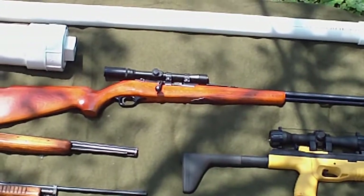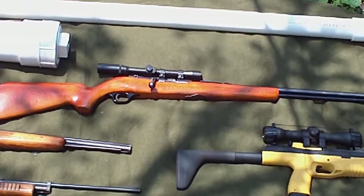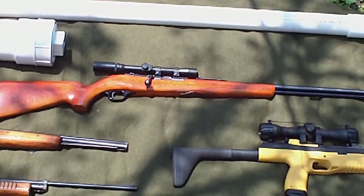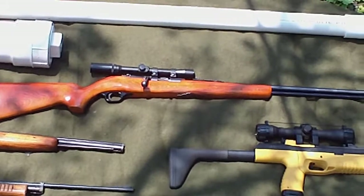There's my Mossberg 346K — that's the official name for it — but the model on the barrel says Western Field 842A. It's just the Mossberg 346K that was sold at Montgomery Wards.